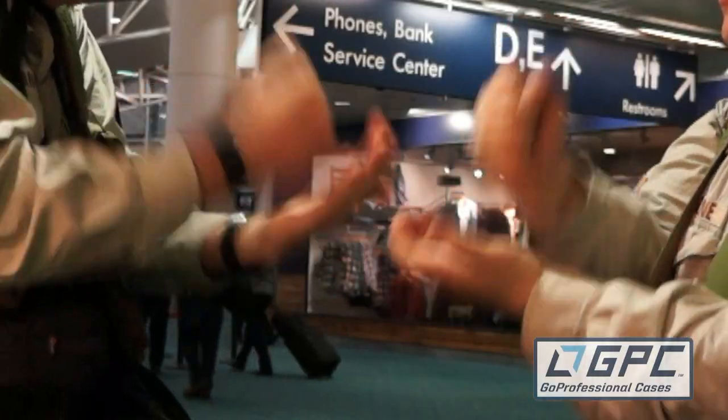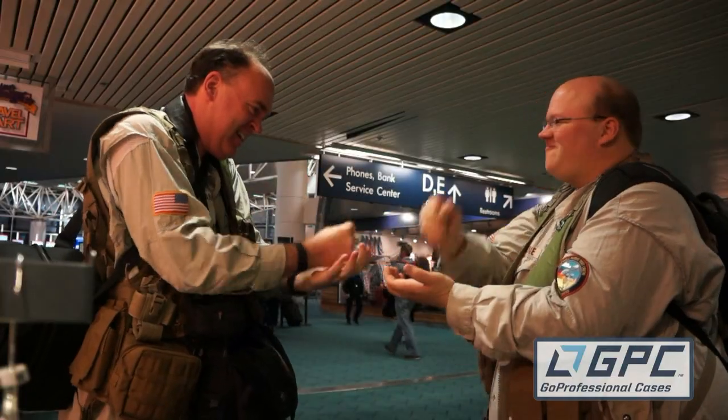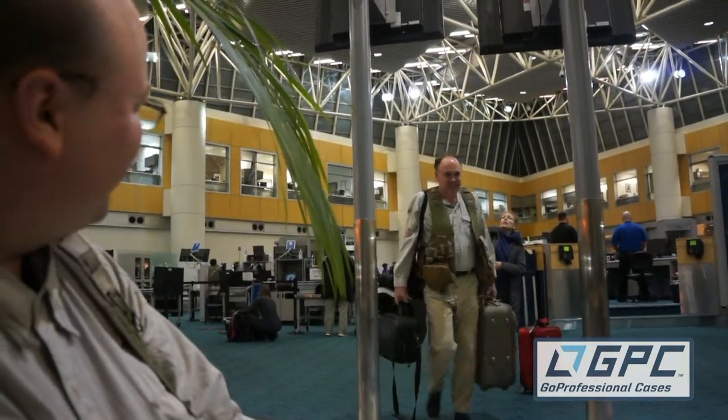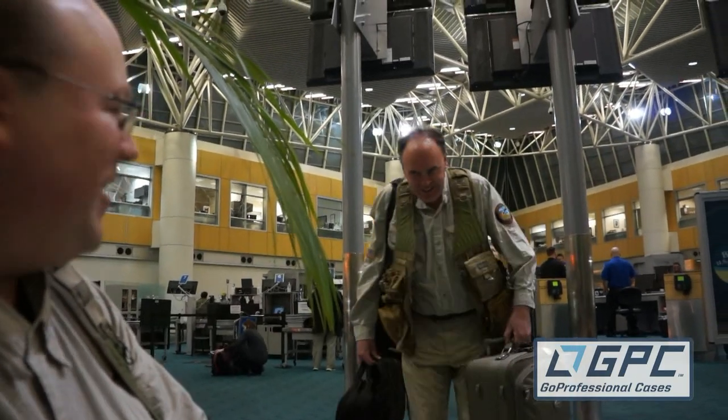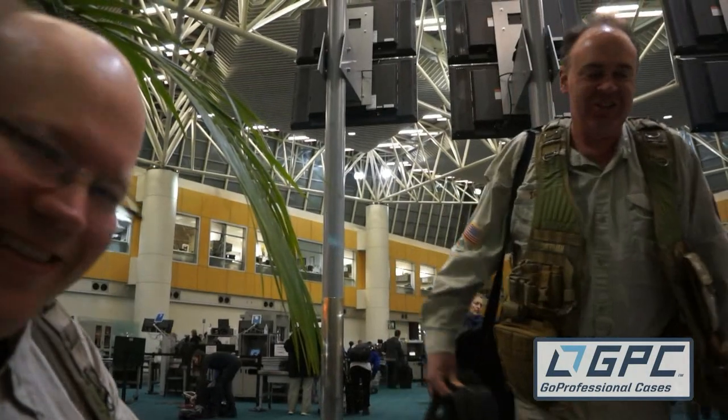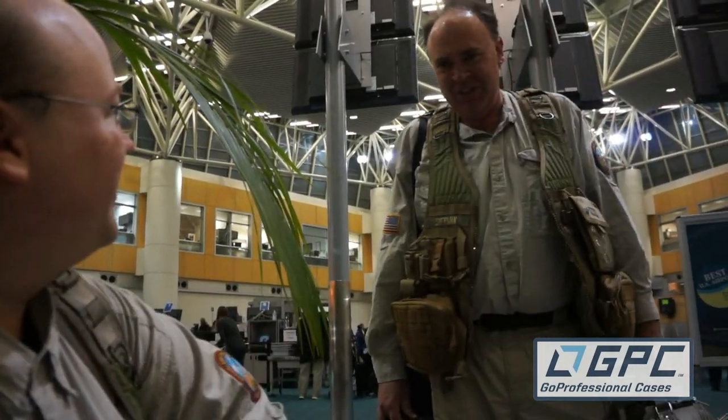Next, we had to decide who was gonna carry our LiPo batteries through security. It had all the bad indicators, whatever that means. Although, I don't think I can blame them — when you look at it on the x-ray scanner, it does kind of look like a bomb.